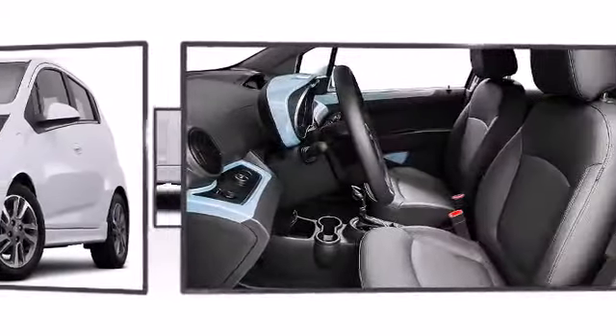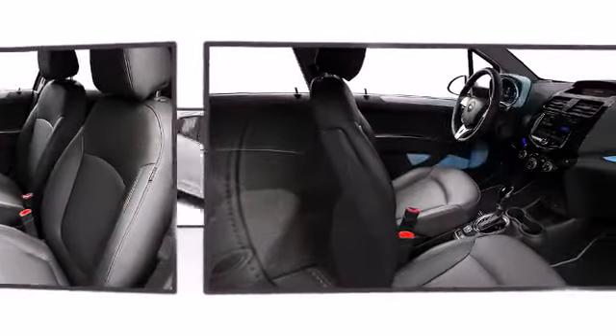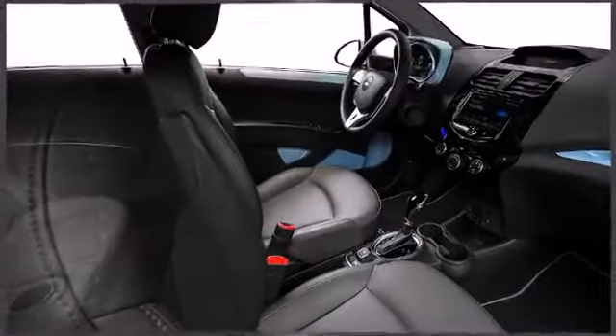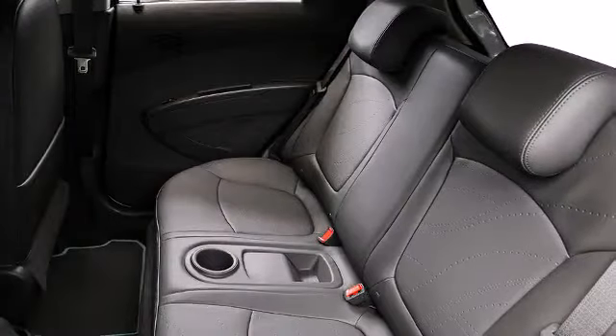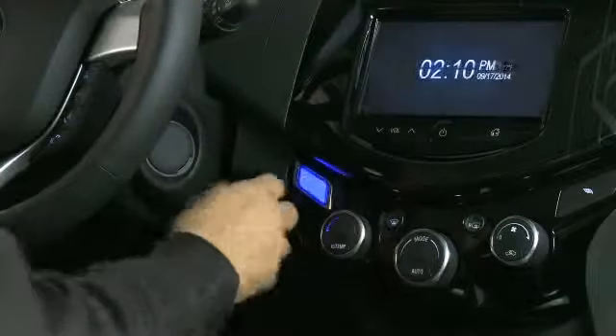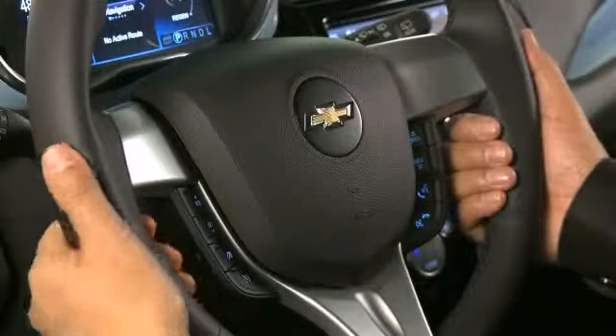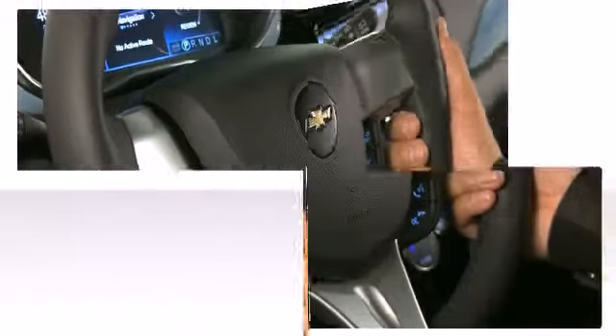Once inside, the attention to safety and security is obvious. With the rear seats folded down, this hatchback provides utility and flexibility often associated with larger vehicles. Chevrolet prioritized practicality, efficiency, and style by including delay off headlights, variably intermittent wipers, and air conditioning.